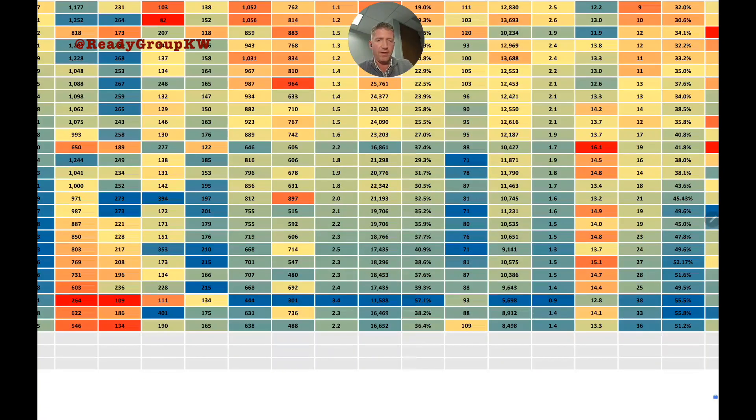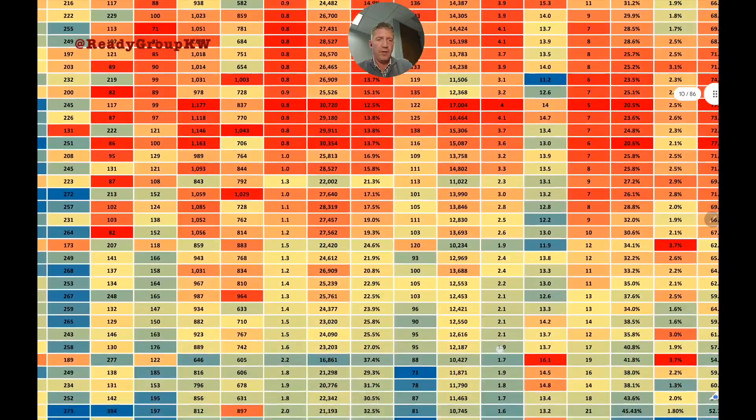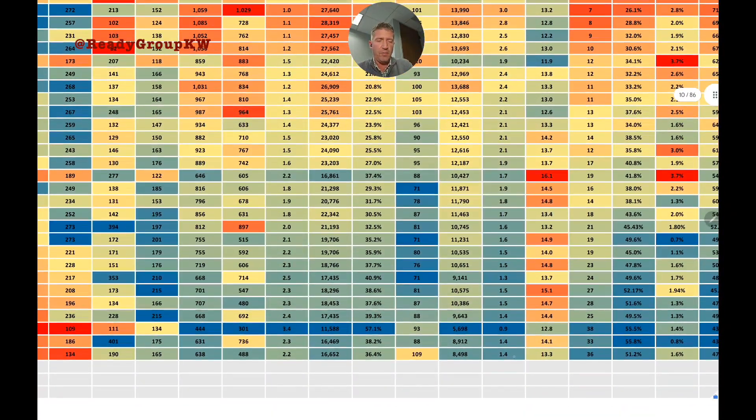Thanksgiving week aside, showings per listing came in at 1.4 — the same as last week, the week before Thanksgiving, and consistent over the last several months. About one and a half showings per listing per week on average.